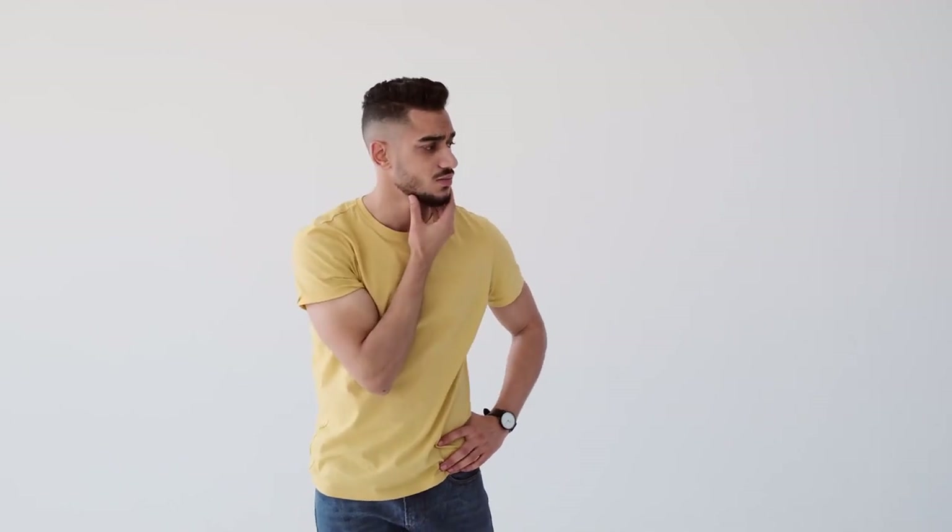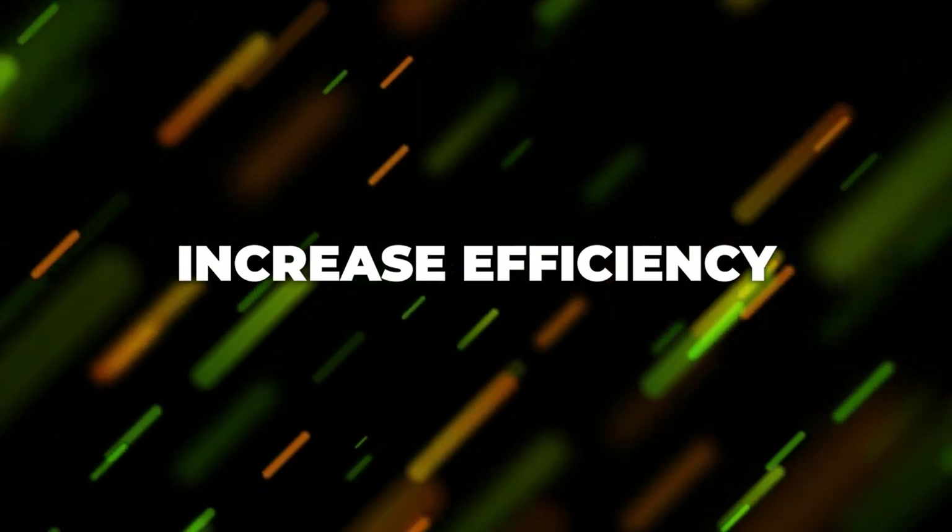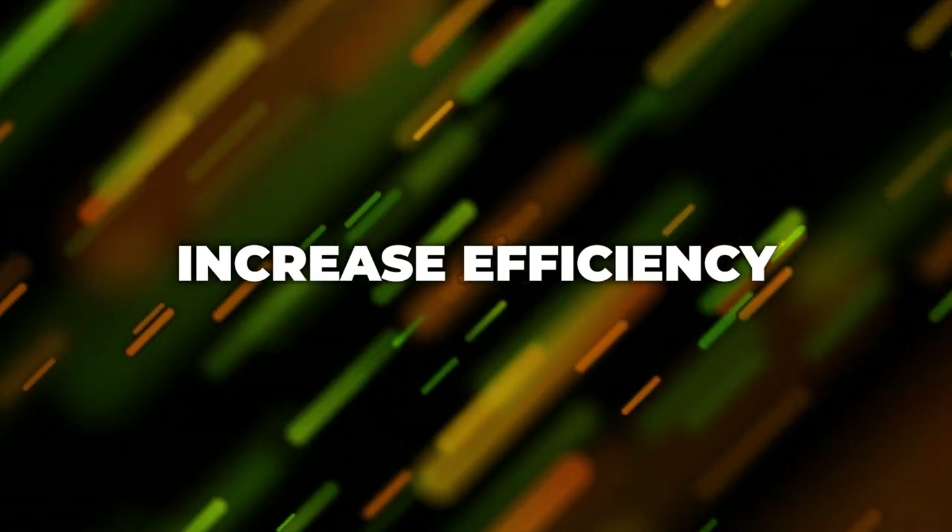You might be wondering why business process automation is so important. The first and probably most important benefit is increased efficiency. When you automate your manual processes and tasks, you are freeing up your time and your employees' time to focus on more strategic tasks. You're making sure that operations and all those processes are running without you having to spend your time, focus, and energy doing them manually.